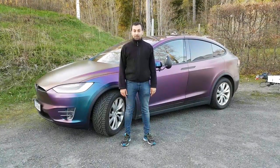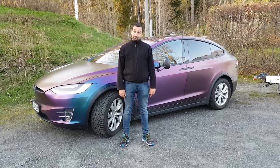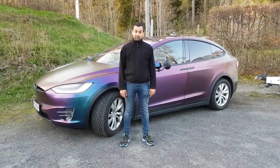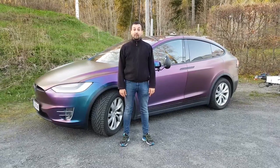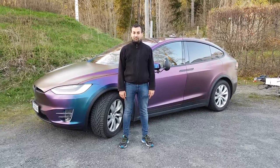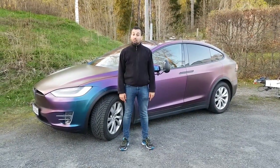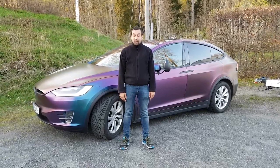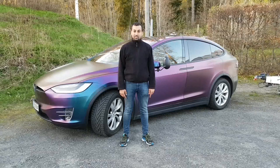Hi there, and welcome back to another episode of Everyday Tesla Life. As you saw in a previous video, we imported a caravan last year from Denmark. This year we found out that we need a bigger caravan, so we have bought a new one. In this episode, I will show you our new caravan and its features.